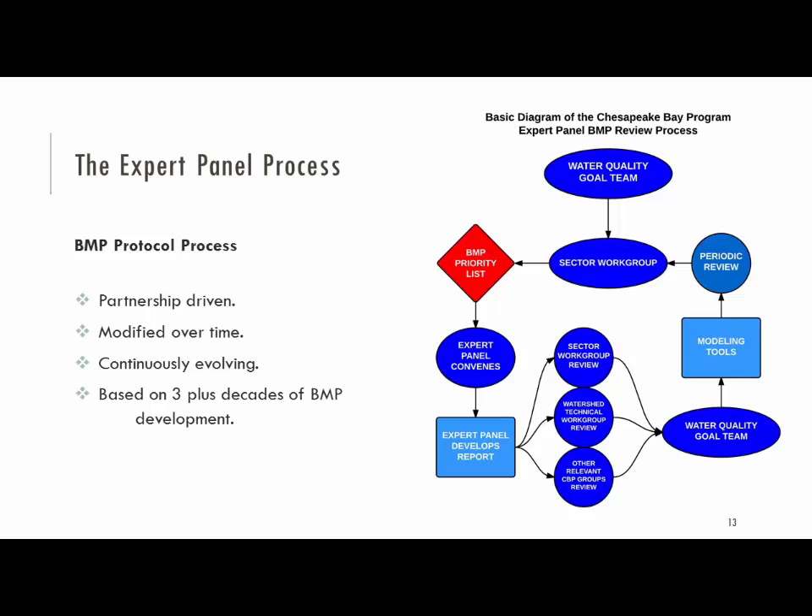We'll hear from our speakers coming up next about their experiences working with these panels. The panel develops a recommendation based on science, research, published papers, grey literature, and the experiences of the panel members. That goes into a partnership review process involving three groups: the sector work group — in this case the agricultural work group — reviewing the recommendation; another workgroup focused on data and reporting; and any other relevant groups from other parts of the partnership. Finally it goes to the watershed goal team for final approval and then to the modeling teams.